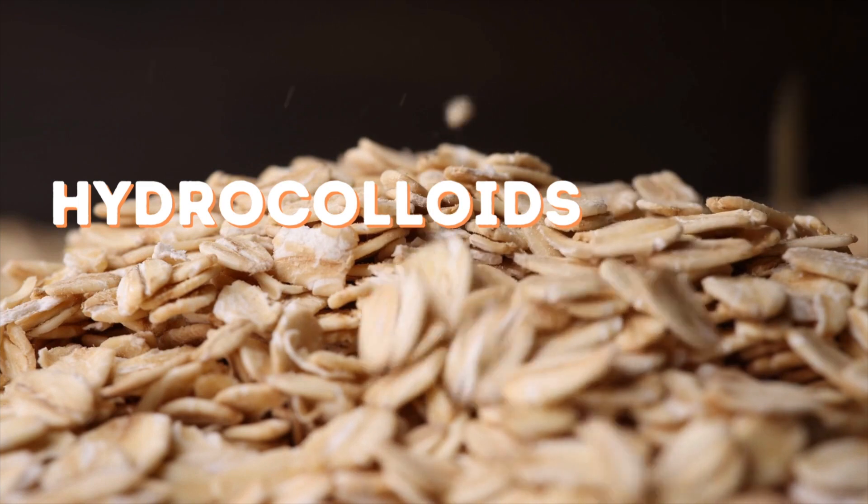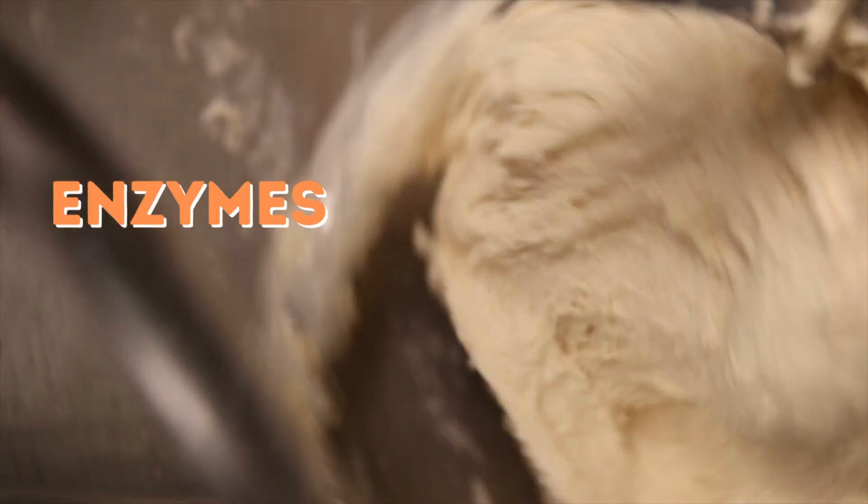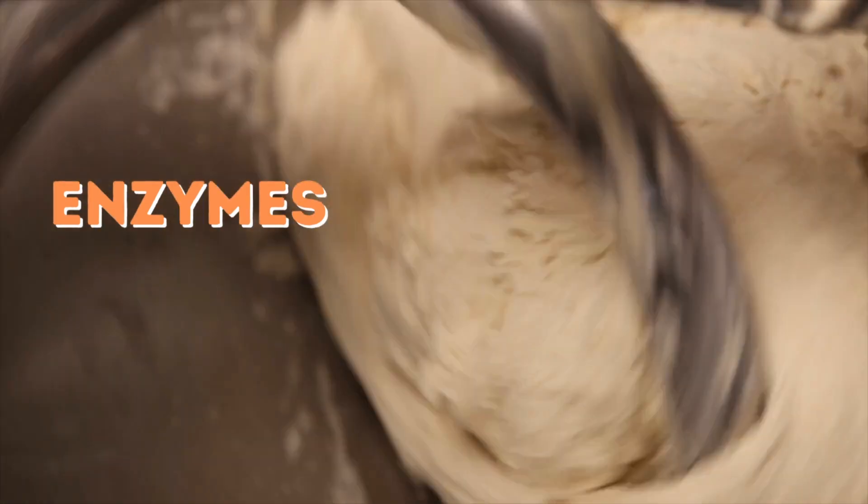Hydrocolloids can slow crumb moisture loss. When choosing hydrocolloids, keep in mind their capacity to make liquids dense, their water holding capacity, hydration rate, and the effect of temperature on hydration. Enzymes — alpha-amylase, xylanase, and lipase — also have significant anti-staling effects.